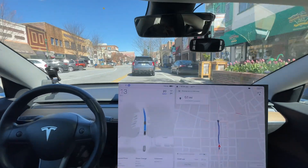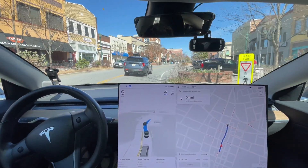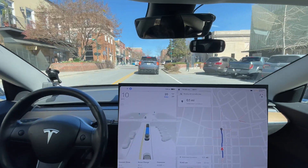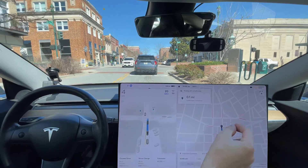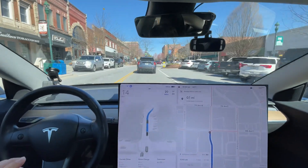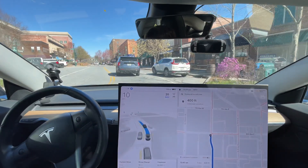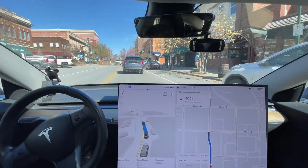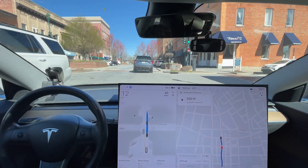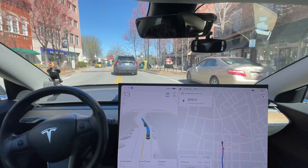My guess is when robotaxis first come out, they're only going to drop you off on the curb — somewhere close by will be acceptable at first, not directly at your destination. If it dropped me off half a block away, that's not even far — a couple hundred feet. Eventually they'll fix it, but for the first robotaxis they can get away without fixing that. Don't let naysayers say it's not possible — people will use it even if they have to walk a bit because it's cheaper or you don't have to deal with a driver.